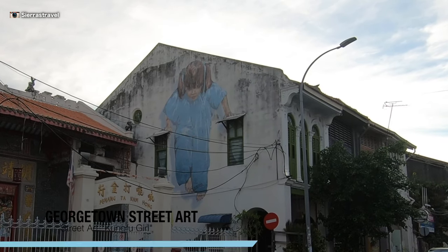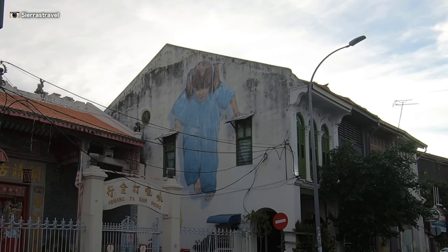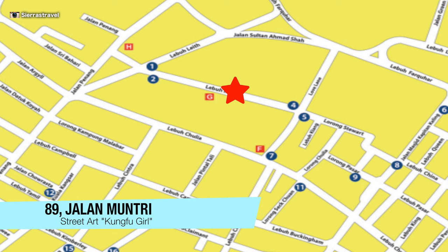Continuing down Mun Tree, you'll find Kung Fu Girl. I like this one because it's playful with the windows. Kung Fu Girl is steps away from Sidewalk Mouth on Mun Tree. Just remember to turn around so you can see her.